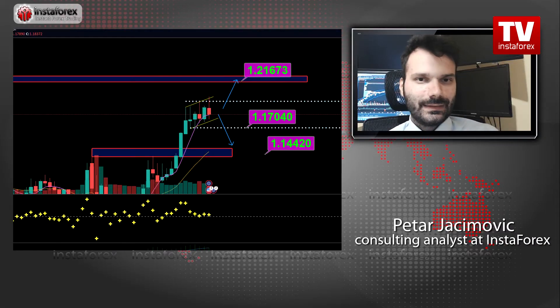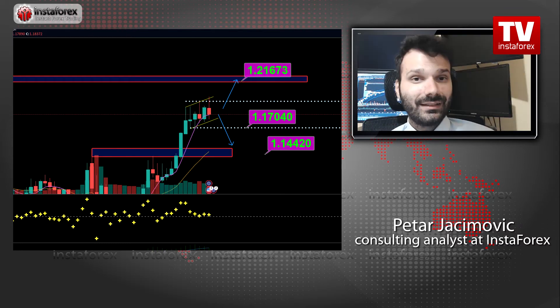On the euro versus US dollar, my previous forecast and potential for the upside breakout worked very well, because the price actually tested the 1.1990 level. After we reached that level, the price got rejection from that pivot resistance, and the euro dollar is still in consolidation.